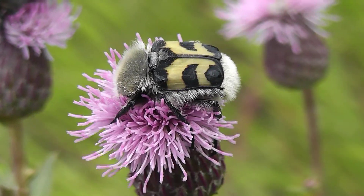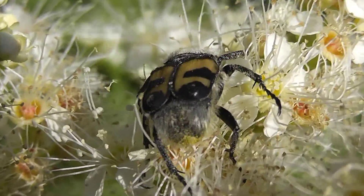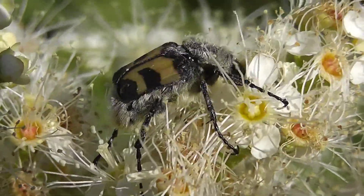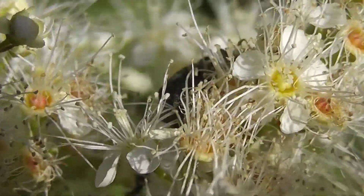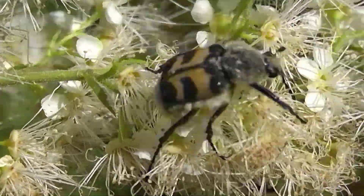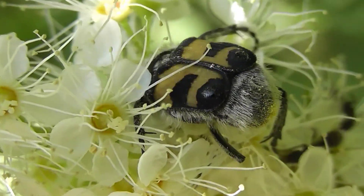This insect has several names: Восковик перевязанный, восковик обыкновенный, полосатый. In English it is called the 'bee-like beetle.' The reason for this name is its resemblance to a bee — its coloration and fuzz with which it visits flowers, flying between them. In the mid-zone region these beetles fly from early summer to late summer, and in the southern regions from spring onwards.